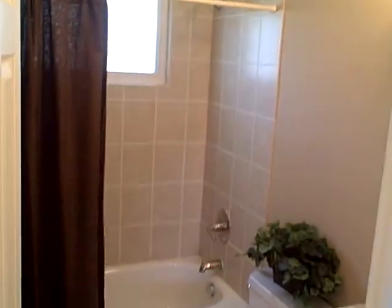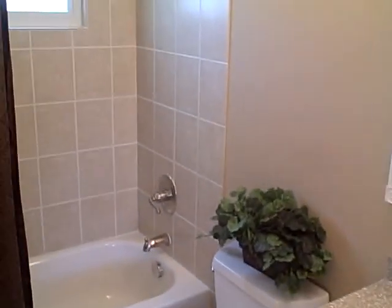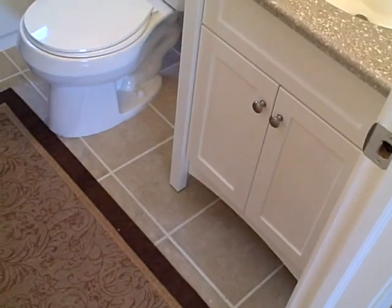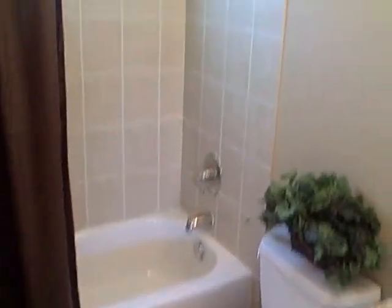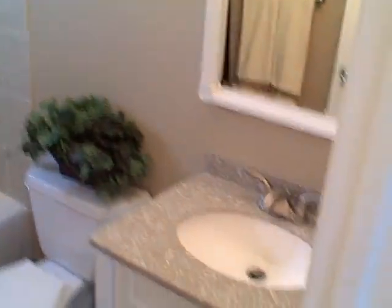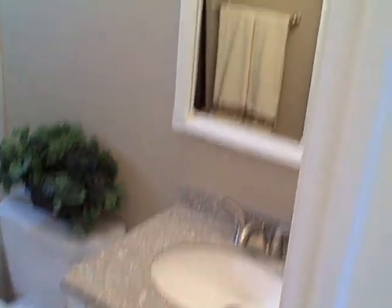Check out this bathroom — it's been completely remodeled, taken all the way down to the studs. Brand new ceramic floor, brand new tub, brand new ceramic tile surround, all new plumbing fixtures. Brand new cabinet, mirror, light, and toilet.